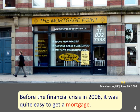In the example we see an office in Manchester, United Kingdom, which offers mortgages. The sentence reads: Before the financial crisis in 2008, it was quite easy to get a mortgage.